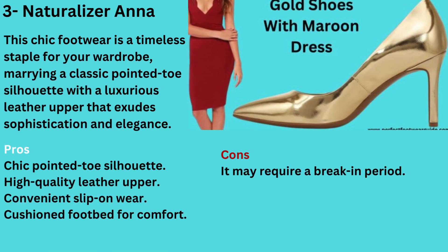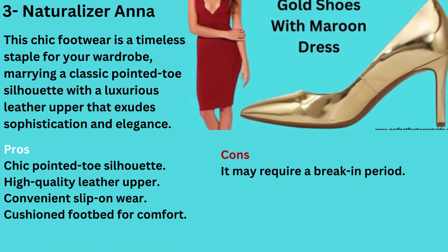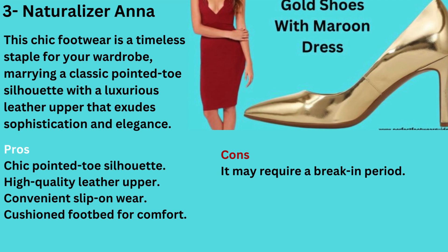Number 3: Gold Shoes with a Maroon Dress — Naturalizer Anna. Elevate your style with the stunning combination of gold shoes and a maroon dress, perfectly embodied in the Naturalizer Anna. This chic footwear is a timeless staple for your wardrobe, marrying a classic pointed toe silhouette with a luxurious leather upper that exudes sophistication and elegance.